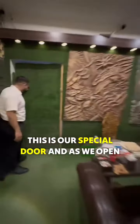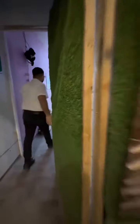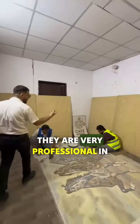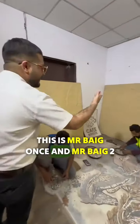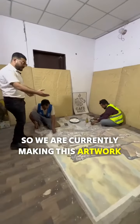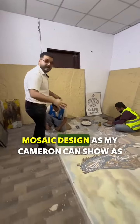This is our special door, and as we open it, here are our special mosaic makers — they are very professional in making mosaic. This is Mr. Bake One and Mr. Bake Two. We are currently making this artwork of mosaics, and this is called the horse mosaic design.